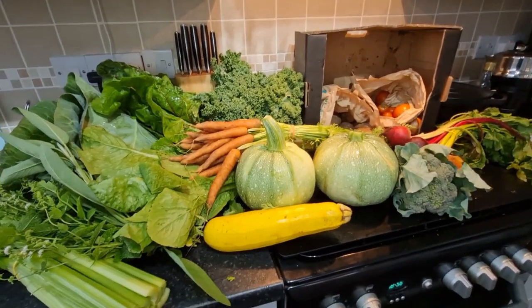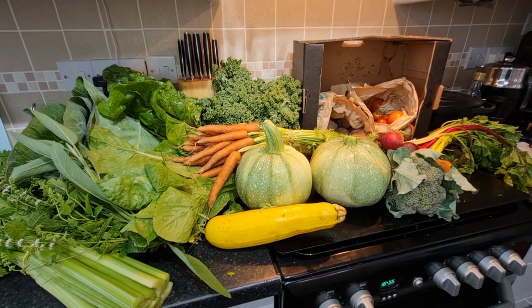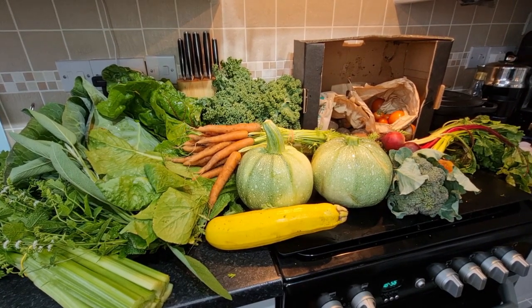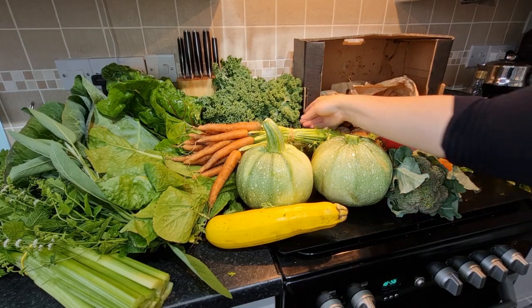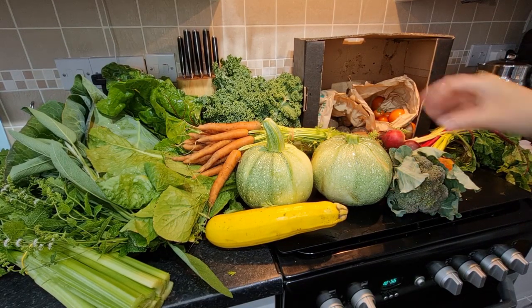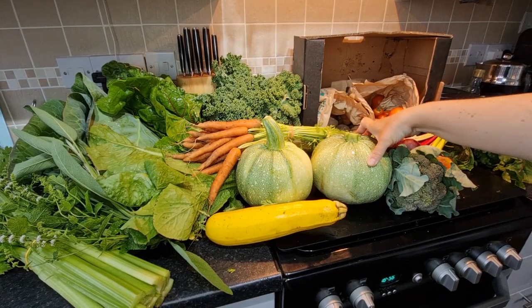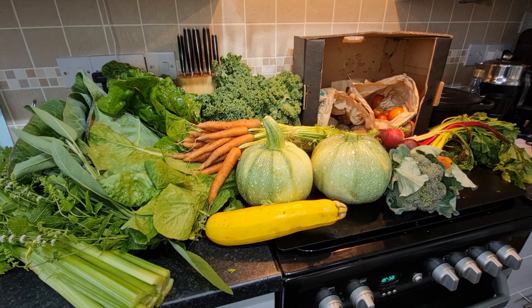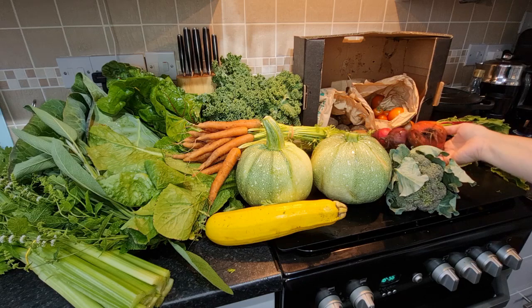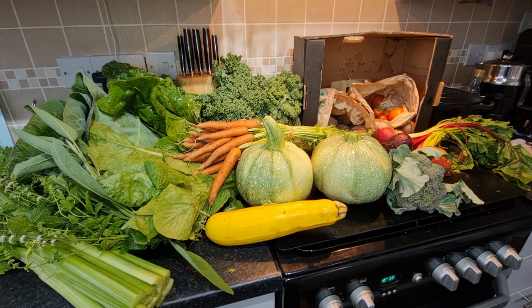They've left the tops on the celery and the beetroot, so I can use those in salads and just the same as I'd use the chard. We've got kale, lovely salads, and two great big courgettes — I think they might be a bit big, like a soup bowl. We've also got a golden beetroot, I love those ones. So that is this week's veg box.